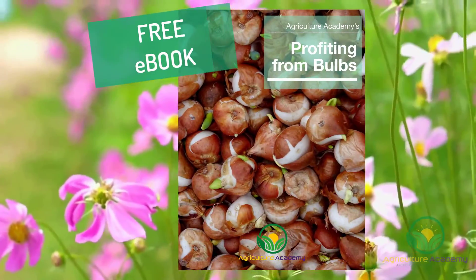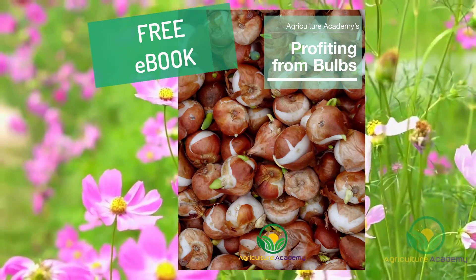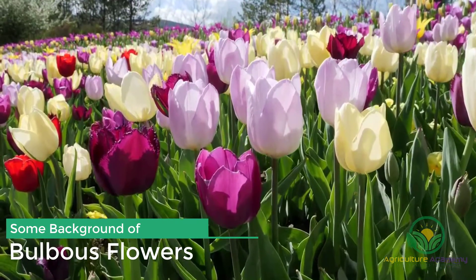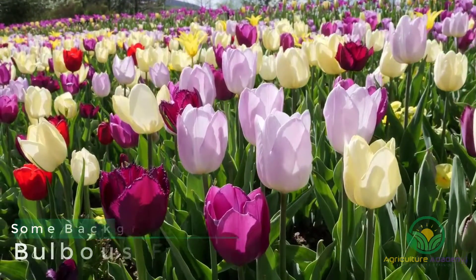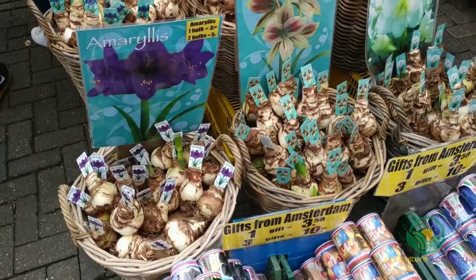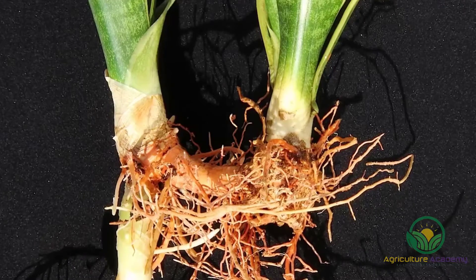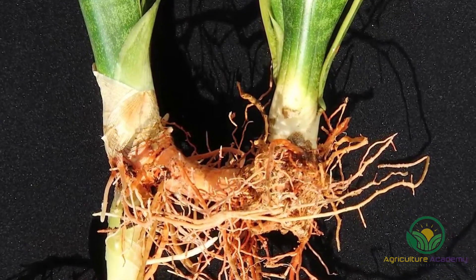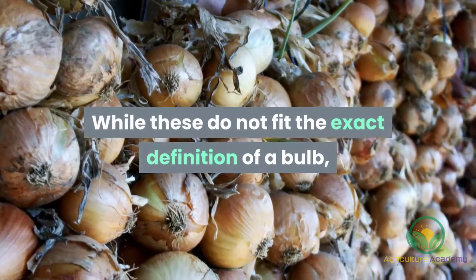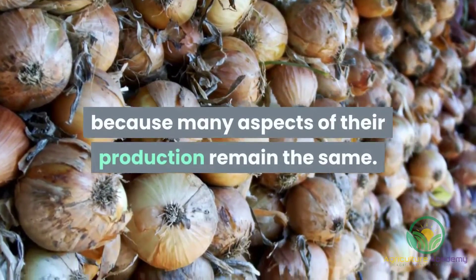Stick around until the end of the video if you'd like this information in a copy of our ebook. Bulbous flowers grow from an underground storage organ. This organ, the bulb, is a modified root from which roots in the flower and leaf stems grow. There are other types of modified roots, including tubers and rhizomes. While these do not fit the exact definition of a bulb, they are going to be included in this video because many aspects of their production remain the same.